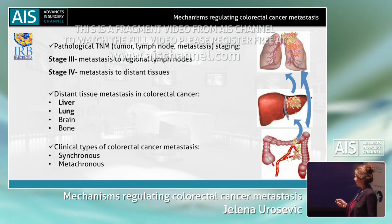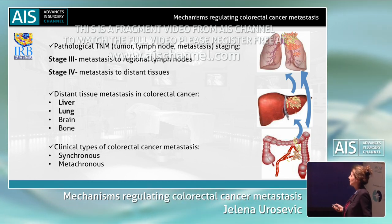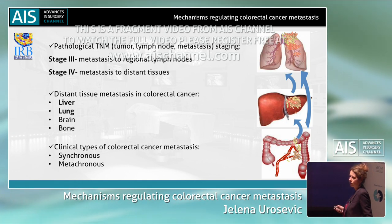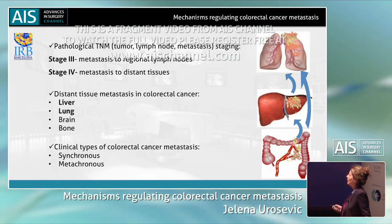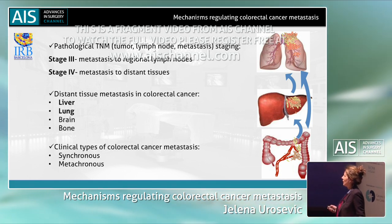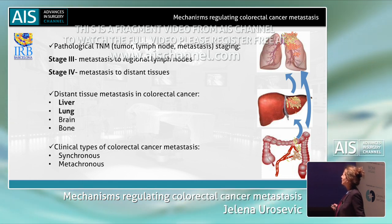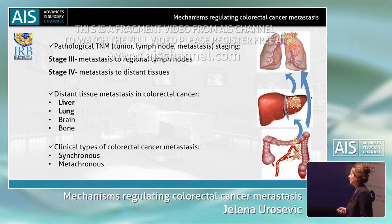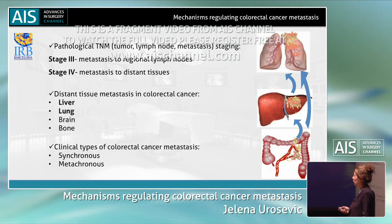Patients can have metastatic invasion of lymph nodes and then they are staged at stage three. Or they can develop metastasis in distant tissues and then they are staged at stage four. These distant tissues are normally liver and lung in most cases, but in some rare cases, metastasis in brain and bone can also occur.